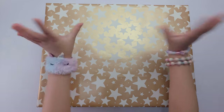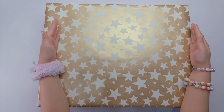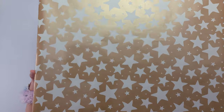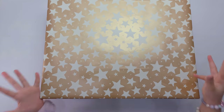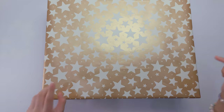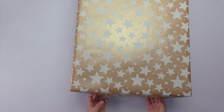Hello everyone! Today we are going to unbox this! This is so huge! Look! This is really heavy! Okay, let's unbox this now! I'm kind of excited because this is huge!